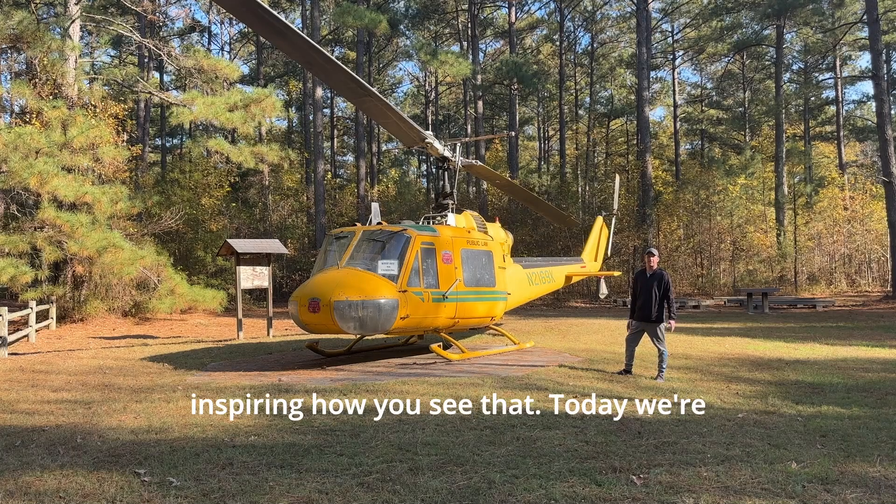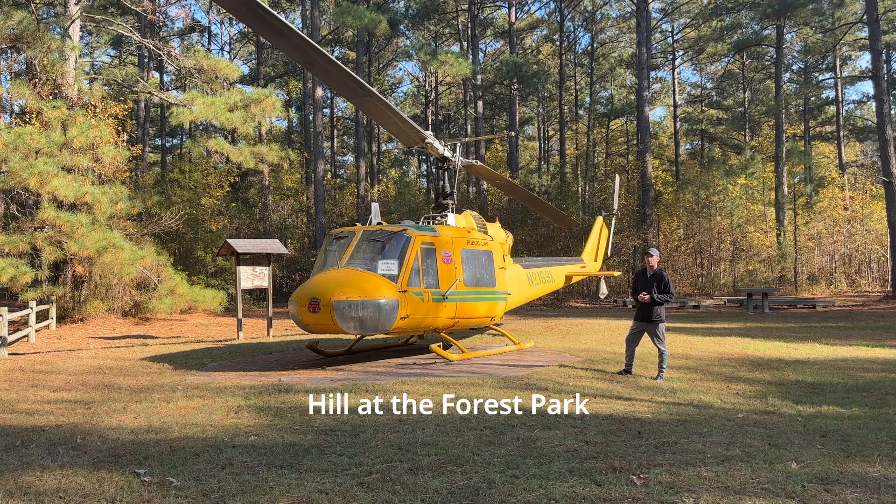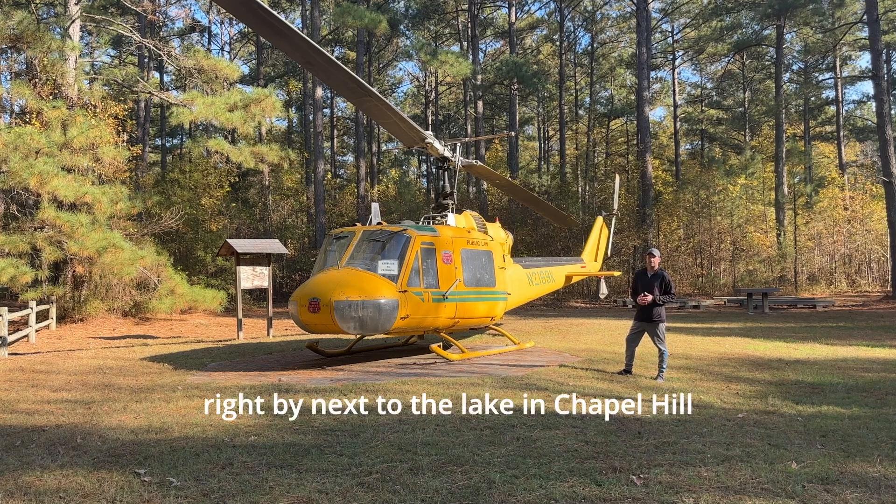Hello everybody, this is Kevin back with Inspiring How You See That. Today we're doing the exploring segment area and we are back in Chapel Hill at the Forest Park right by the lake in Chapel Hill.